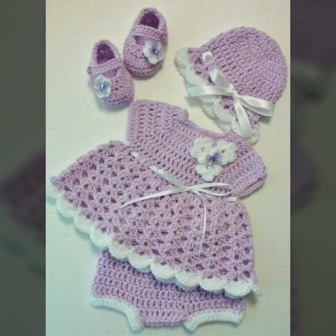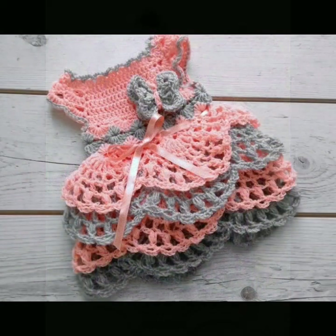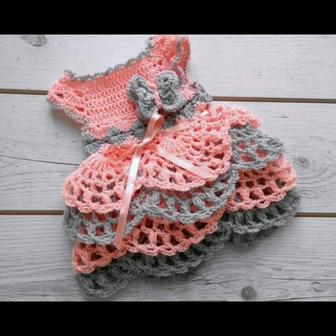You can visit my channel and see more collections about crochet, about women's fashion, about baby fashion, about home accessories.